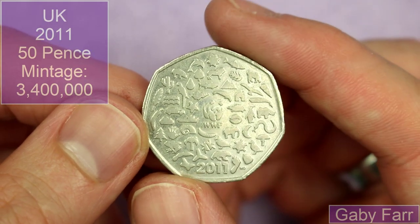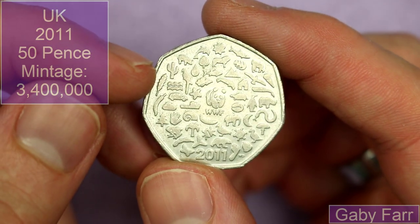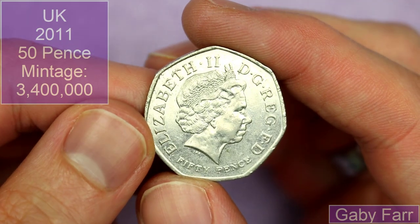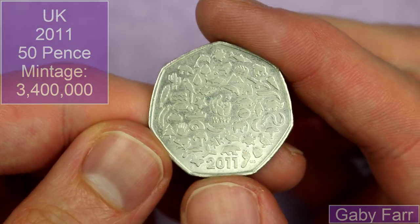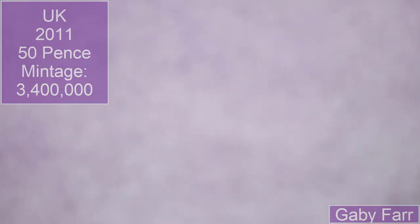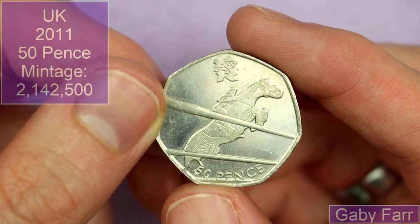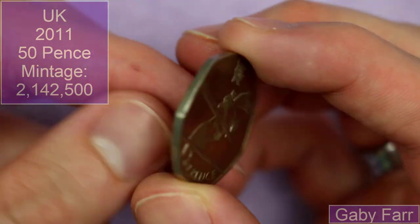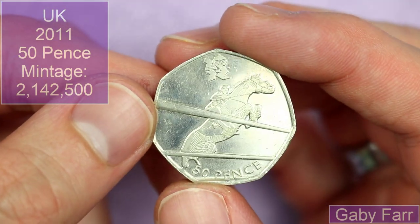Gary Farr sent in a WWF 50p — it's a popular coin, a beautiful design, but it does have the obverse of a Kew Gardens, so it's always exciting finding one of these in a hunt. It's a beauty, thank you for that. We also have an Olympic equestrian from 2011, the Olympic set. It's a desirable set — amazing stuff.